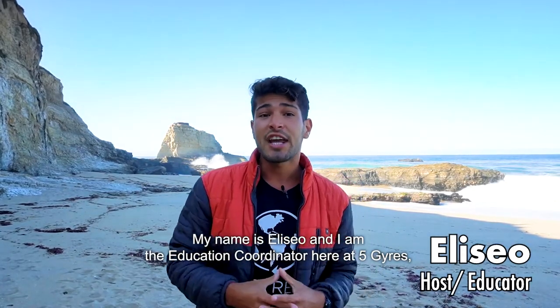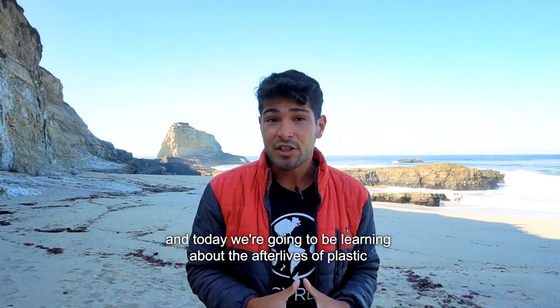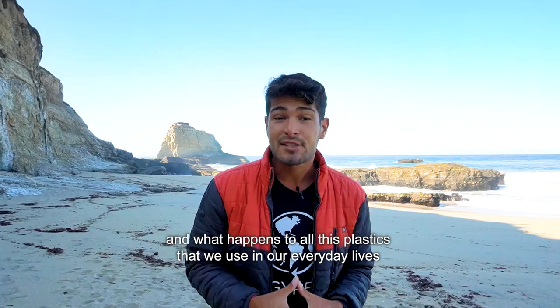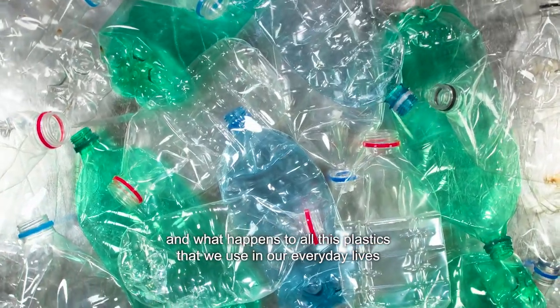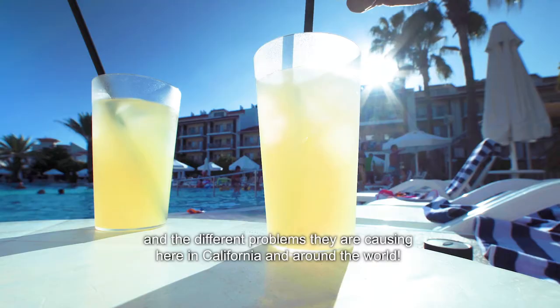My name is Eliseo and I am the Education Coordinator here at Five Gyres. Today we're going to be learning about the afterlives of plastic and what happens to all the plastics we use in our everyday lives, and the different problems they are causing here in California and around the world.